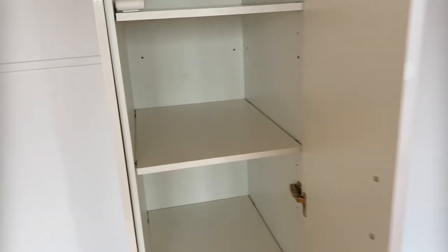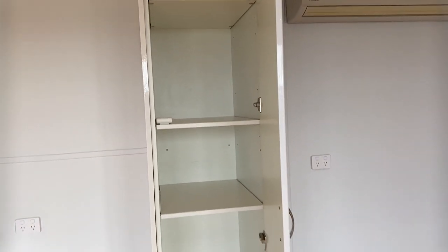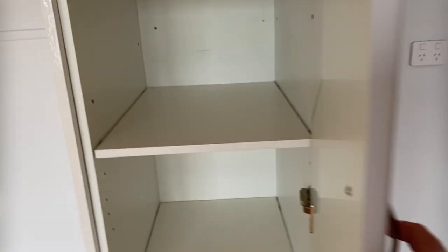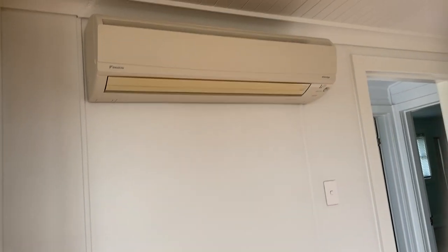Perfect pantry. Lots of storage. Reverse cycle air conditioner.